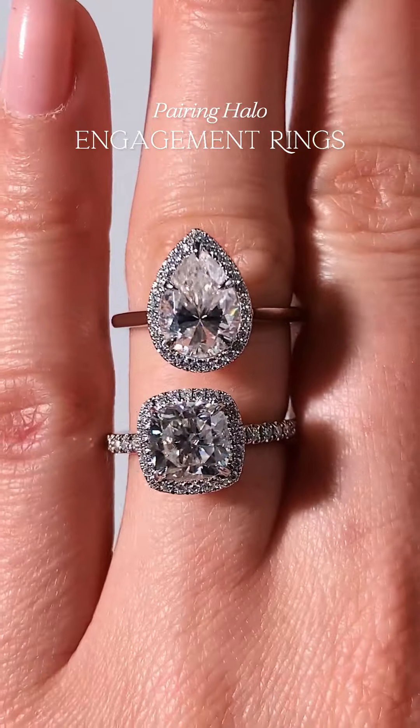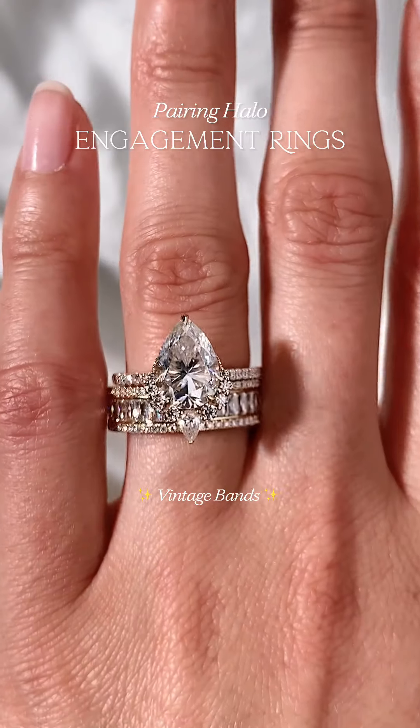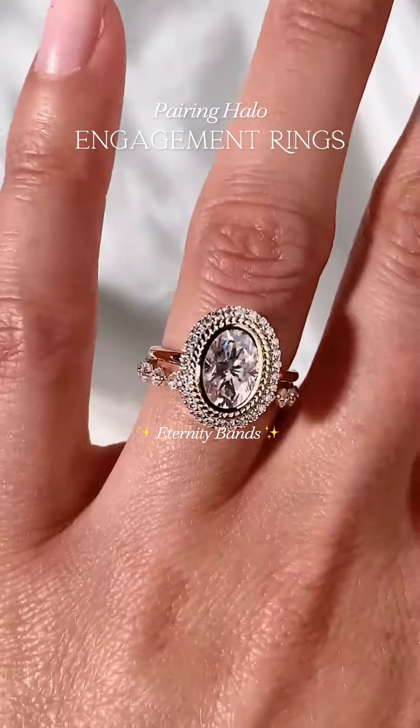If you have a halo engagement ring, we already know you love to sparkle. Try pairing pavé, vintage, or eternity bands with this style to really make your set stand out.